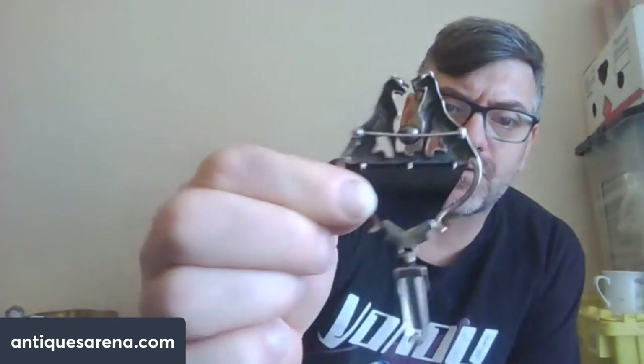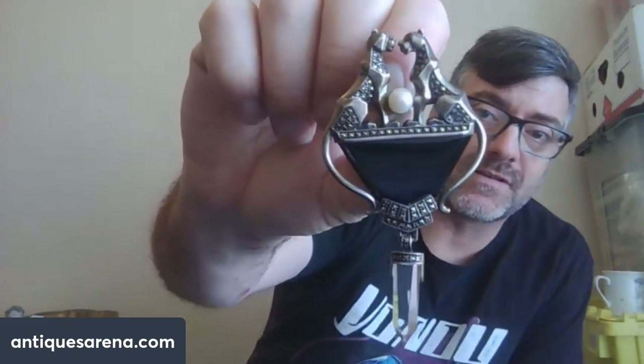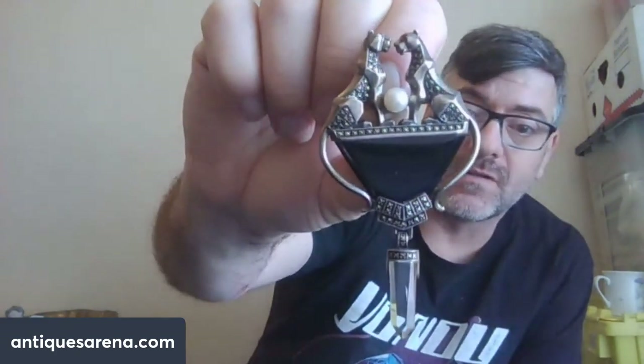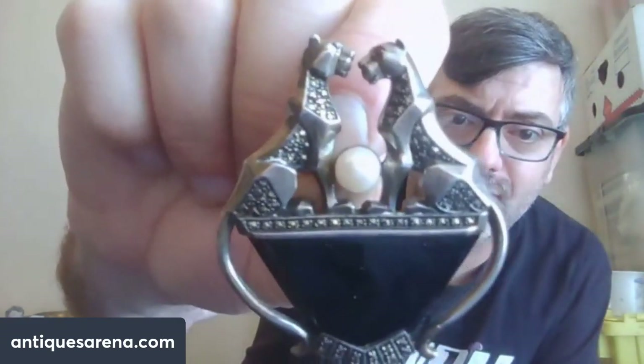It has a very Egyptian look to it. It is fully stamped, fully hallmarked — I haven't looked the hallmarks up yet but I'd guess it's probably 1920s to 1930s, Egyptian Revival style. Absolutely spectacular, really is quite something.